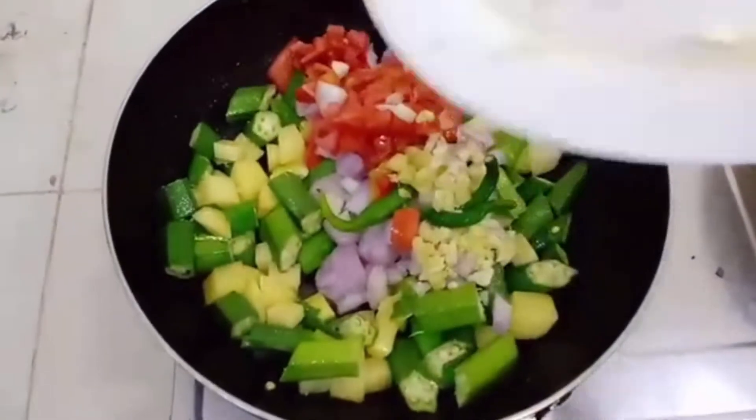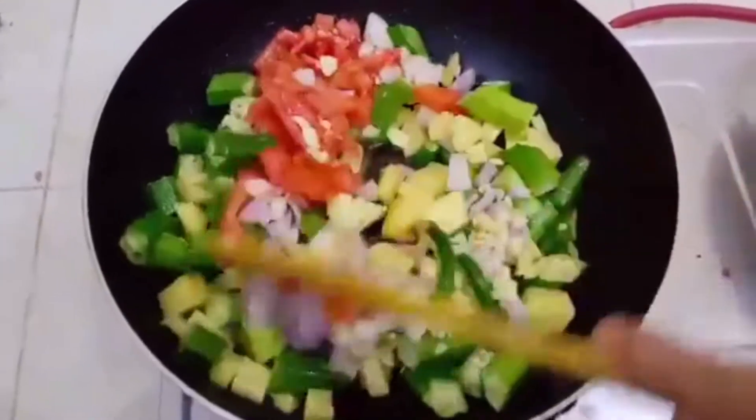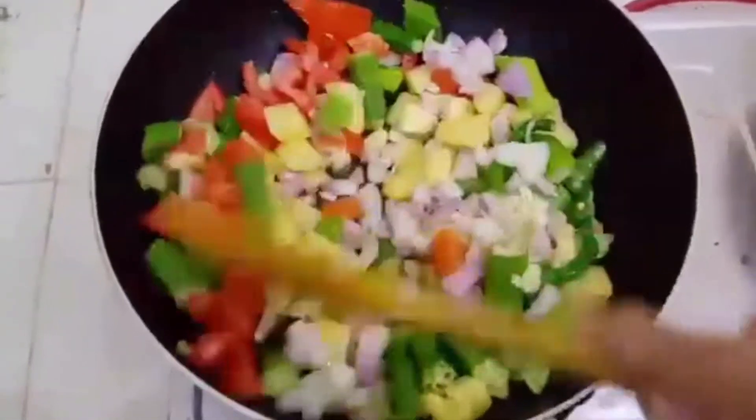Onions, tomatoes, ginger garlic, green chilies. Fry up them for a few minutes.